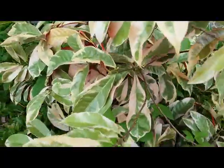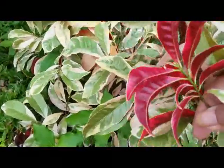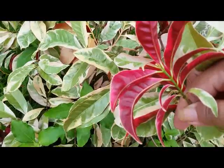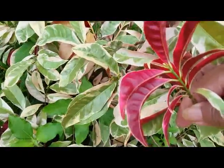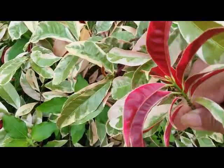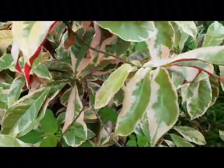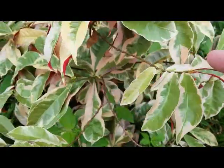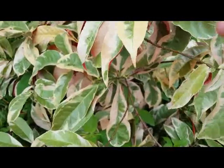We can see the foliage here. Below, the underside of the leaves shows a striking red color, seeming like bloody leaves. The upper part is green and black with broken white markings. Propagation is only by stem cutting.